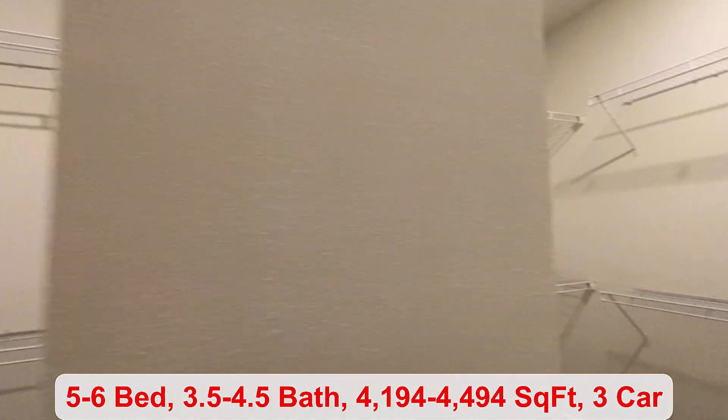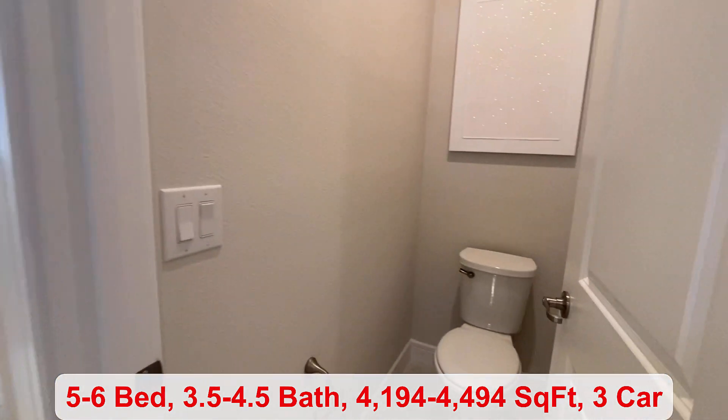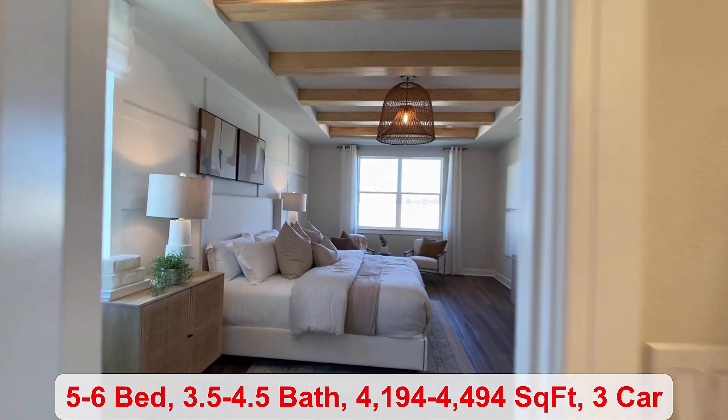If you prefer not to build, there are a handful of inventory homes ranging from three to five bedrooms starting at $745,770.